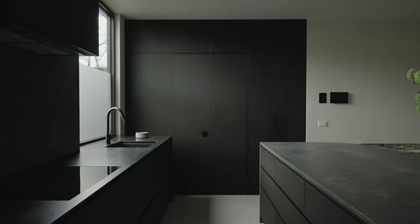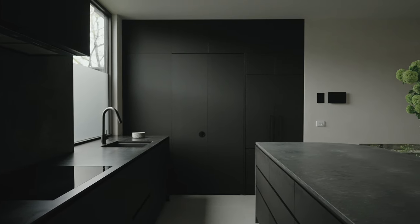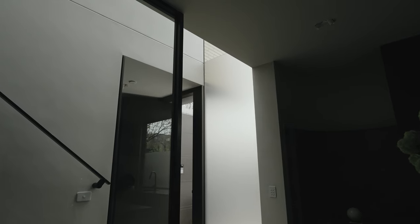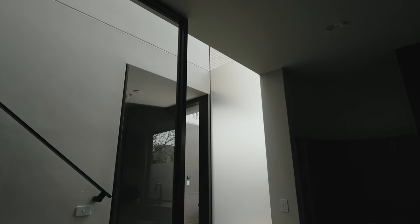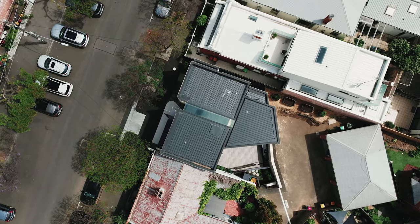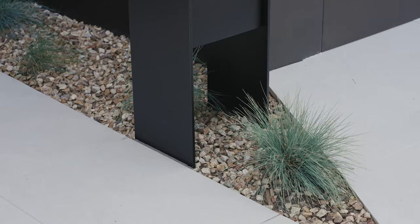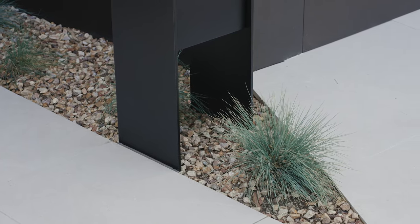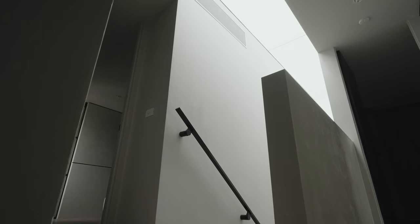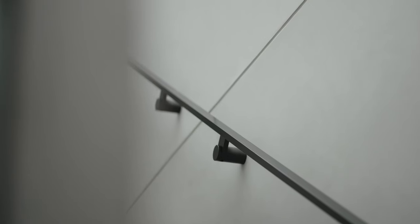There wasn't one inspiration for this particular project. There was probably an accumulation or an aggregate of a number of different concerns. They include a living environment for a family, site constraints, planning and neighbourhood character. Some of the challenges were layout or spatial, which includes the division of the house into both private and public, bedrooms where they should be, living areas where they should be, and keeping the circulation down to a very tight focus.